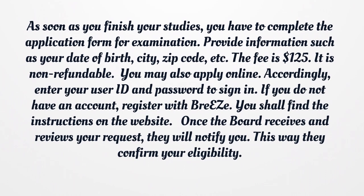Once the board receives and reviews your request, they will notify you. This way they confirm your eligibility.